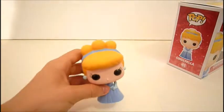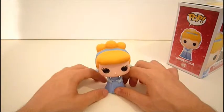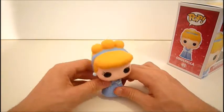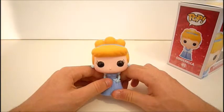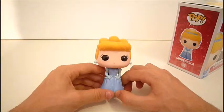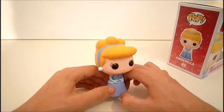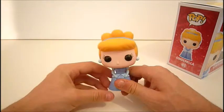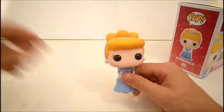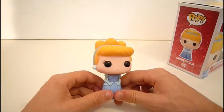I believe this is the only Cinderella character out. It would be nice to see the prince, maybe Cinderella in her maid outfit, maybe the wicked stepmother and sisters. But obviously they're going to come out with the most iconic Cinderella dress and Cinderella herself. So I'm very happy to have her now.